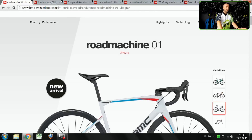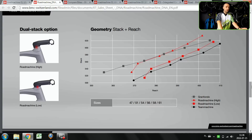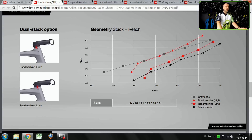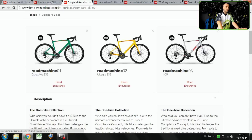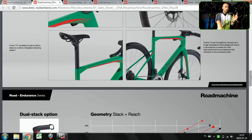Both 01 and 02 share another cool feature called Dual Stack. Dual Stack means there is a special stem and spacer design that lets you put your handlebar or stem in two different positions, effectively changing the stack height — kind of like changing the length of the head tube. This feature comes with 01 and 02 but not 03. Both 01 and 02 also feature a D-shaped carbon seat post for more compliance.